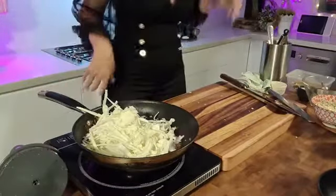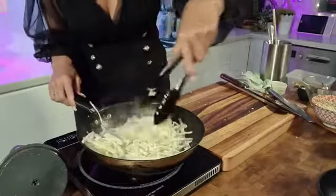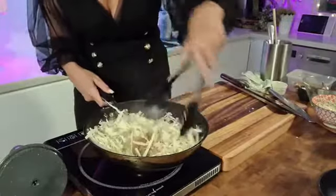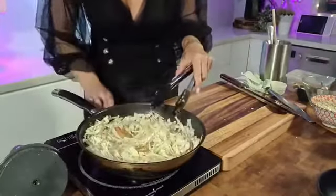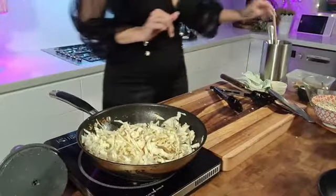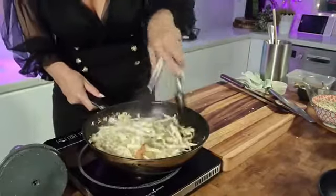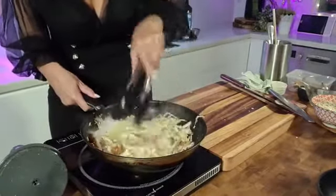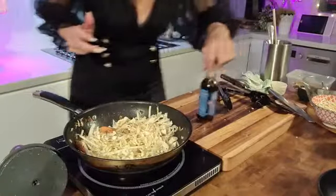Now we're going to add in the cabbage straight in. I know it seems like a lot per person, but don't worry — it's going to wilt down. It doesn't stay all big like this; it will start to break down. Keep on moving it around with your tongs to make sure you're getting as much contact as possible. I'm turning the heat up to medium-high now — you want it quite hot. Keep stir-frying. I'm going higher, throwing caution to the wind. Go medium-high to high depending on how hot your cooktop gets.